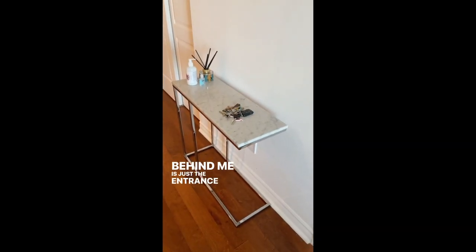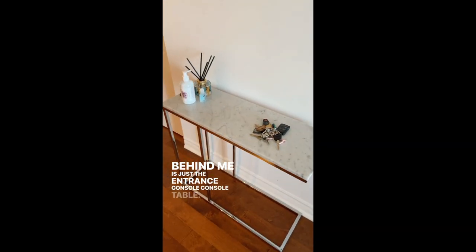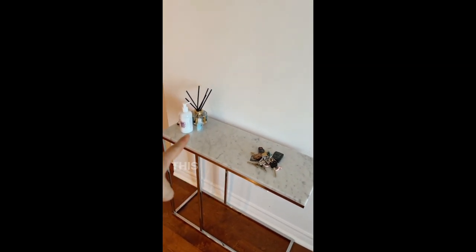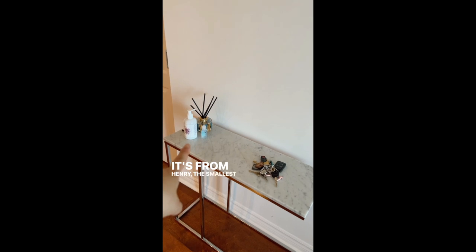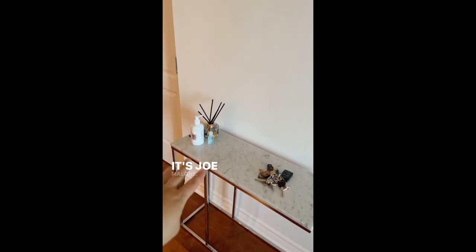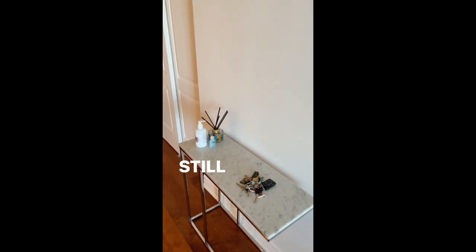Behind me is just the entrance console table. Of course you have some fragrance hand sanitizer — this is great, it's from Henry the smallest parent, so thank you guys for that. It's incredibly bougie, it's Jo Malone, it's delicious. I love it, still can't get enough of it.